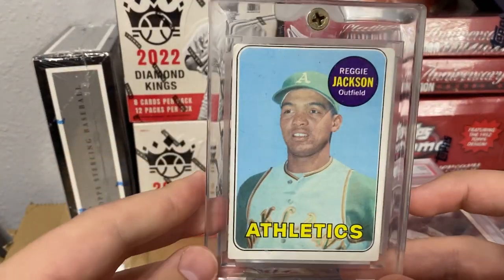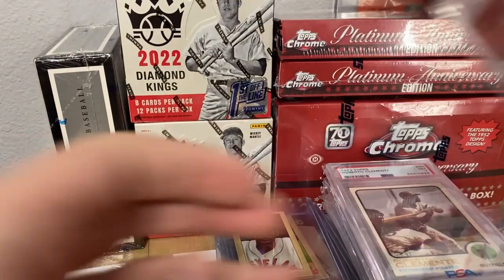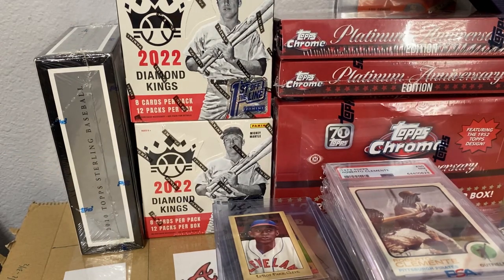This one's already sold — 1960 Bob Gibson, really good shape but just has a crease on the back. And this also sold — a '69 Reggie Jackson, always a super liquid card for me. Anytime I pick one up it literally sells within a day or so.